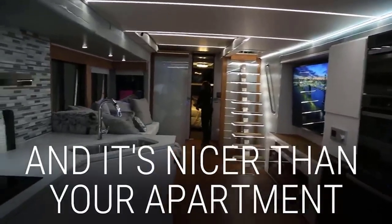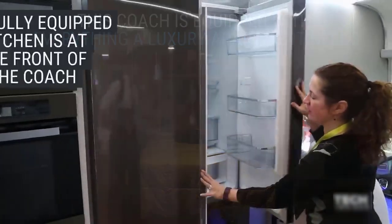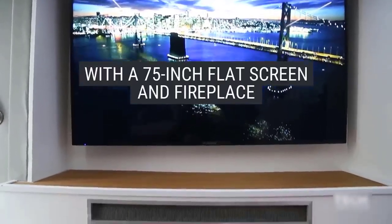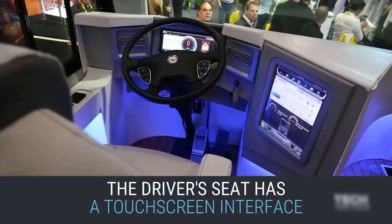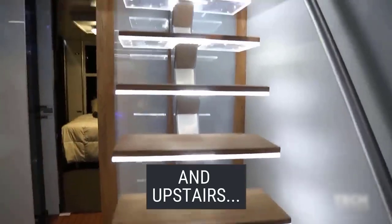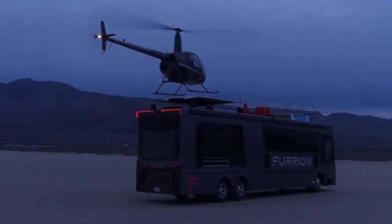Inside, it is just as impressive, with a master bedroom that offers a spacious and comfortable retreat. The fridge keeps your food and beverages cool, while touch screens offer easy access to all features and controls. The Elysium also boasts cutting-edge technology including intelligent sensors and AI that help keep the home running smoothly and efficiently, ensuring it is always in top condition no matter where your travels take you.